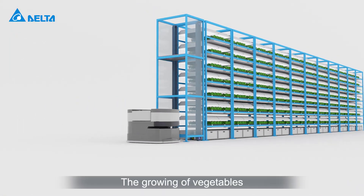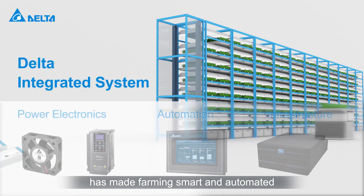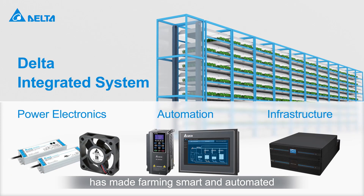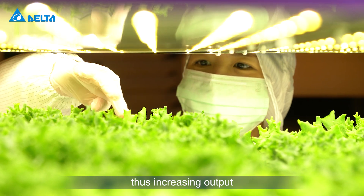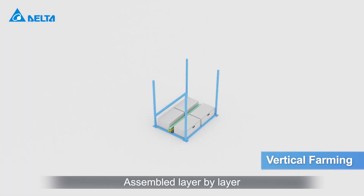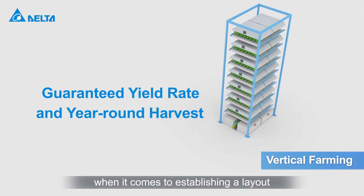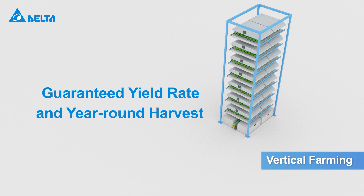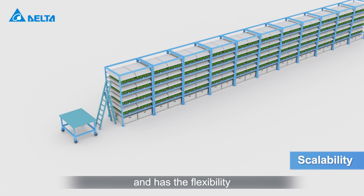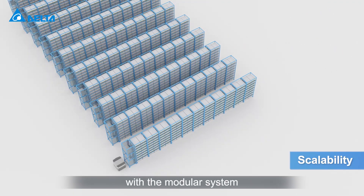The growing of vegetables in vertically stacked layers has made farming smart and automated, thus increasing output and ensuring the quality of the harvest. Assembled layer by layer, the farm takes a vertical direction when it comes to establishing a layout, and has the flexibility to expand the production scale with the modular system.